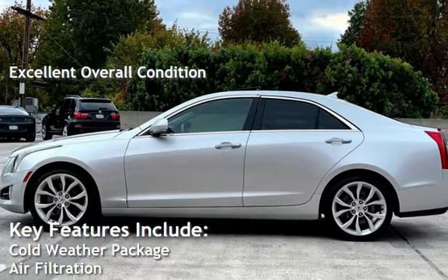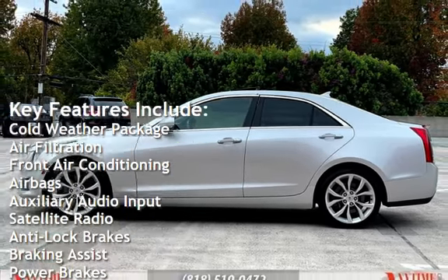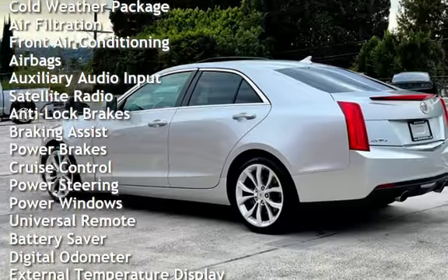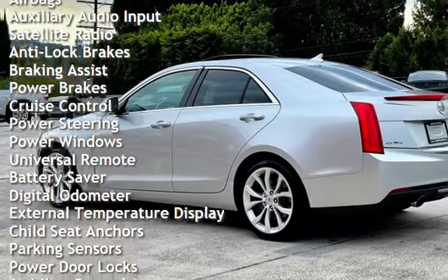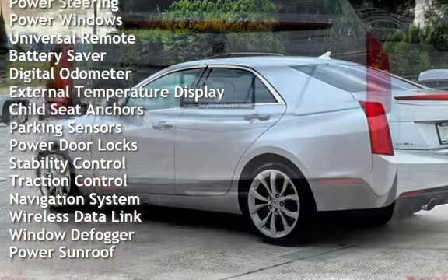Key features include cold-weather package, air filtration, front air conditioning, airbags, auxiliary audio input, satellite radio, anti-lock brakes, braking assist, power brakes, cruise control, power steering, and power windows.